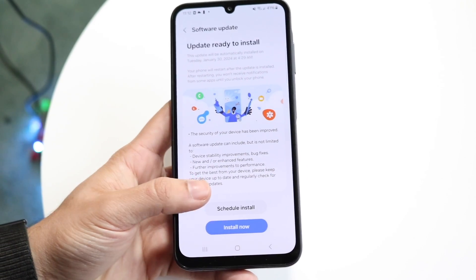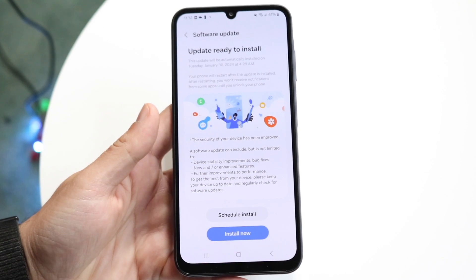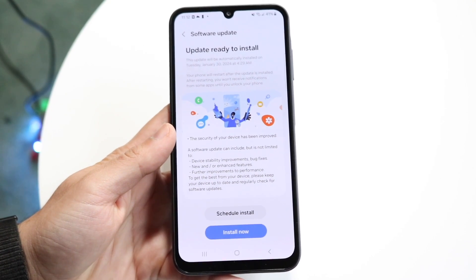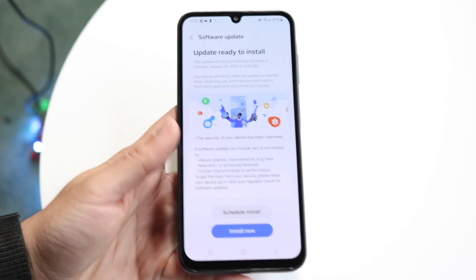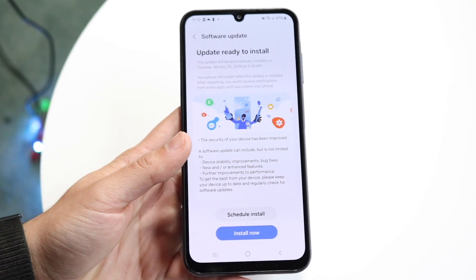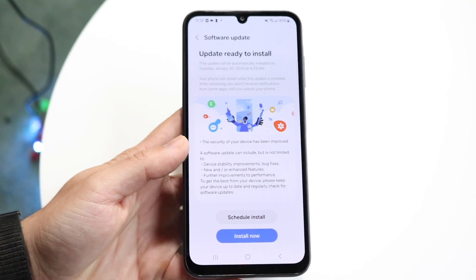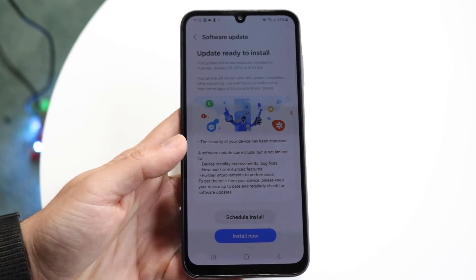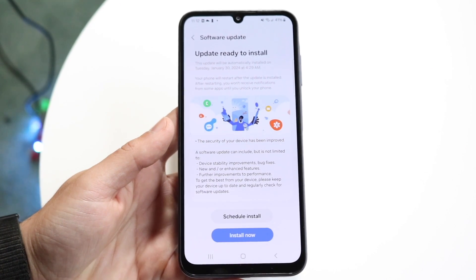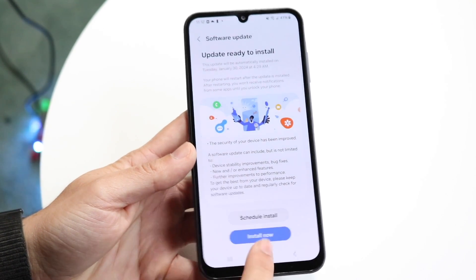If the update is just not installing — not even rebooting your phone — it might mean your battery is low. You'll need to plug your phone in and charge it up. A lot of these issues come up because your device simply doesn't have enough battery, so plugging it in will probably fix the problem.